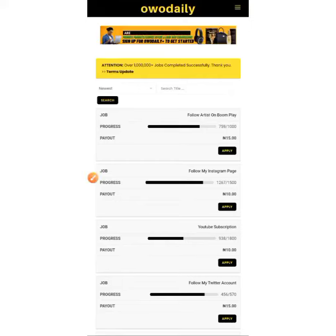Hello and welcome once again. In this video I'll be teaching you how to withdraw your money from this website and the money will go to your bank account directly. It doesn't take up to two minutes and you will receive credit online. That is one of the good things about this website and that is why I love them.